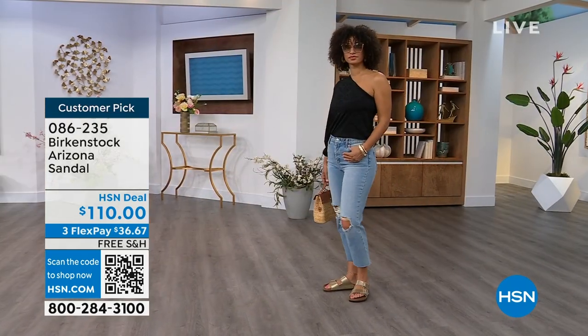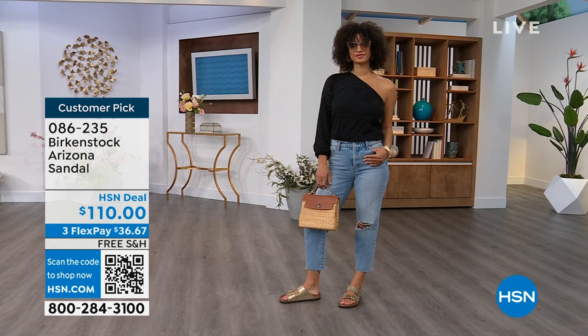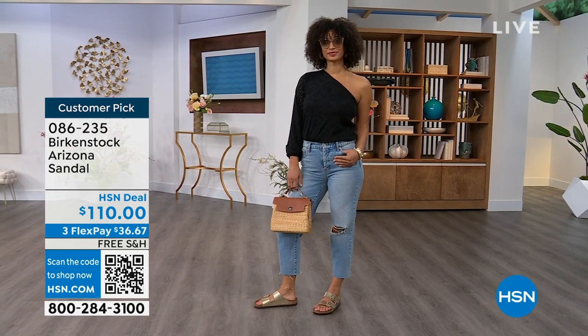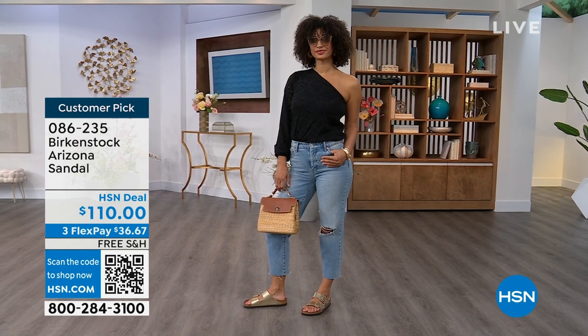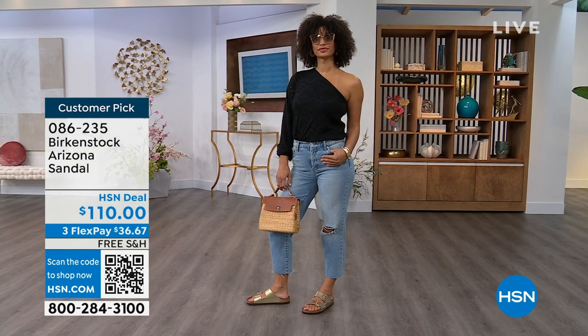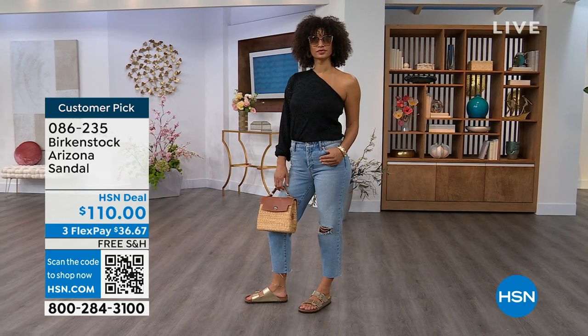For somebody who already has the Arizona and this is their style — you recognize there are lots of other styles of Birkenstocks, but this is where you feel comfortable. Then now it's just a matter of color options. There are truly endless color options from Birkenstock. We're showing you a lot of neutrals here and then you also have that little pop of gold.